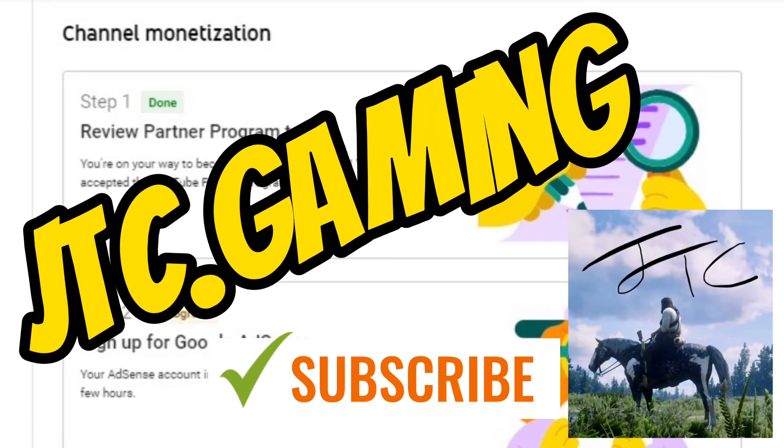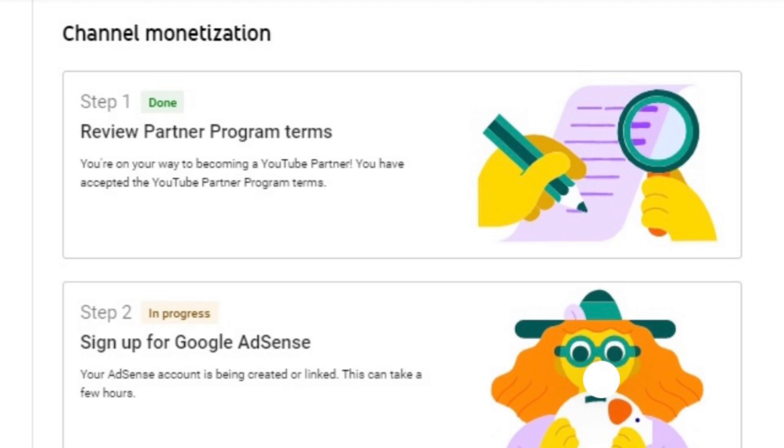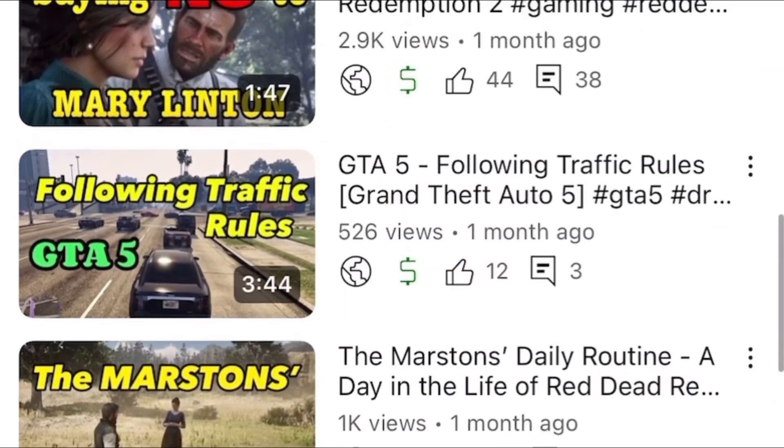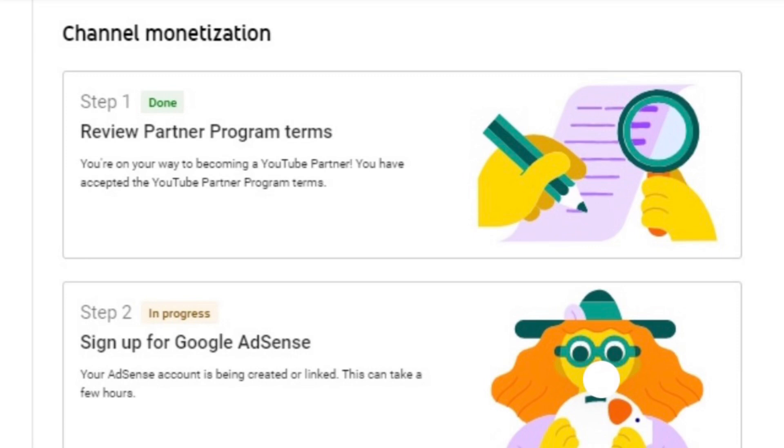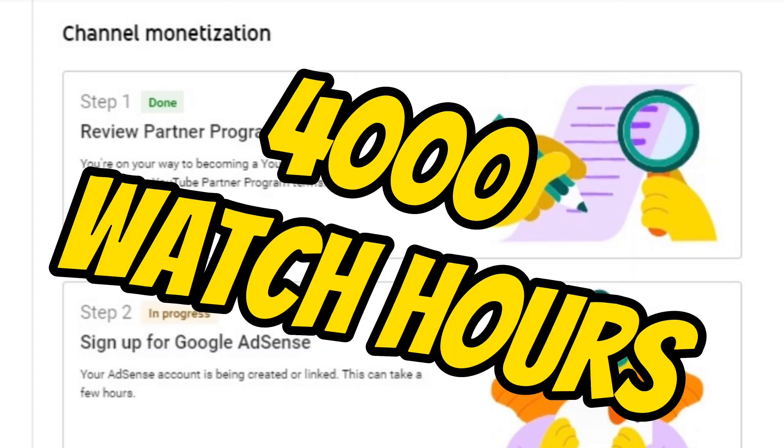Welcome to JTC Gaming. Today I'm going to share my experience getting past step 2 of the YouTube monetization process. Before we get started however, I want to apologize to our subscribers as this isn't a gaming video like the rest of our channel. I just figured I could help others that are feeling stressed and frustrated after working so hard to hit 1000 subscribers and 4000 watch hours.